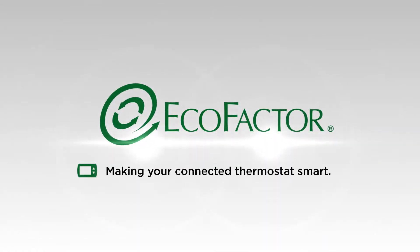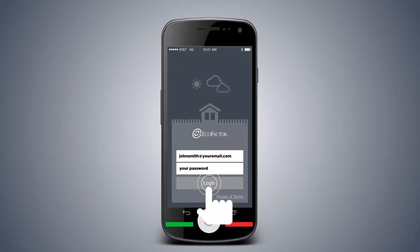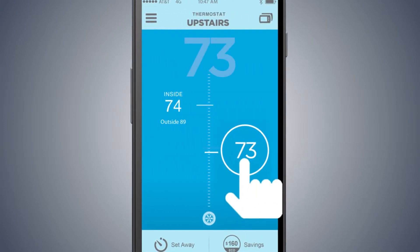Ecofactor, making your connected thermostat smart. Ecofactor provides you with a smartphone app to save energy from wherever you are. Our savings service makes your internet connected thermostat work for you. We learn from you and find ways to save both energy and money.